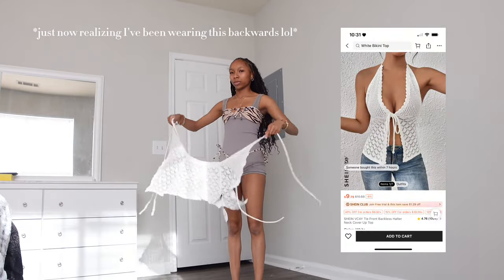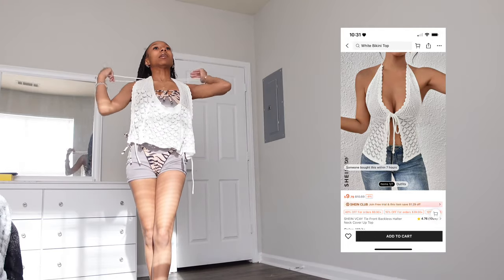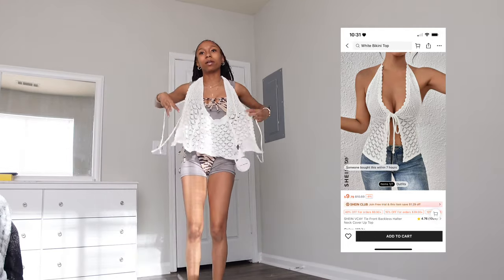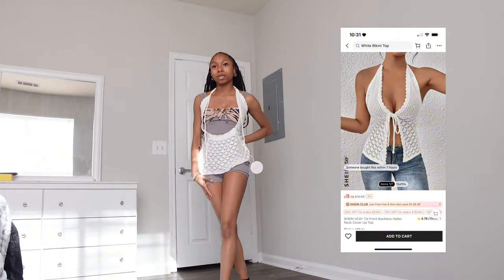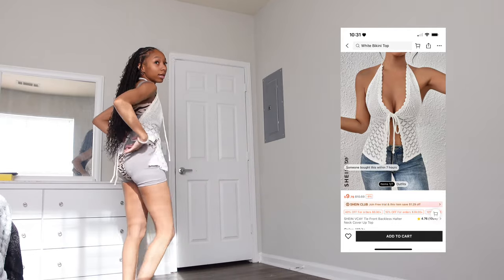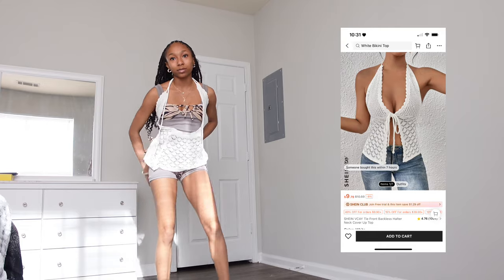You're supposed to tie the cover-up like this — I'm not going to tie it all the way because of my hair. You tie it so it's kind of open in the front and open in the back, but you can just wear shorts with it. It's super cute.